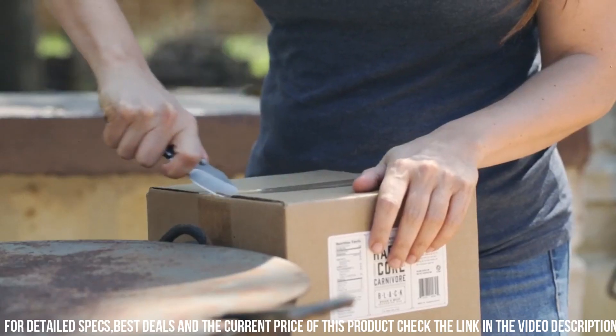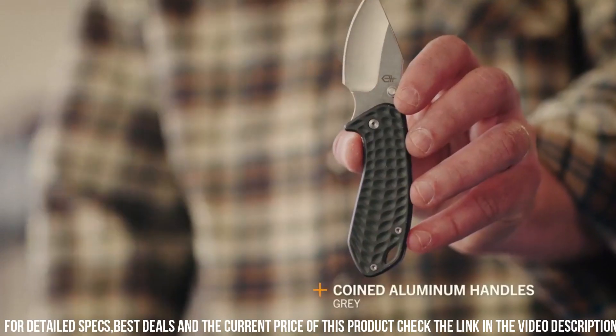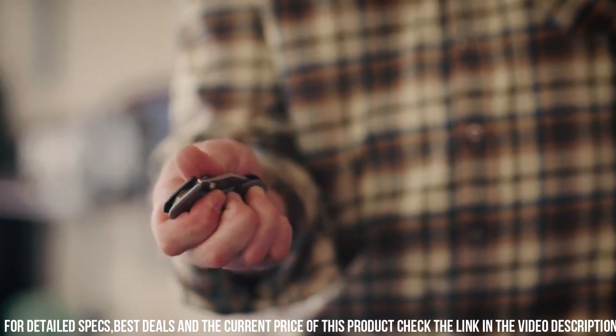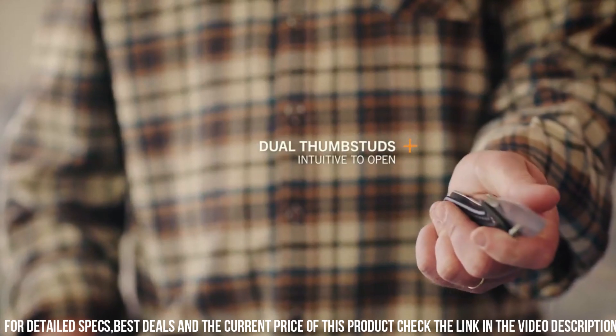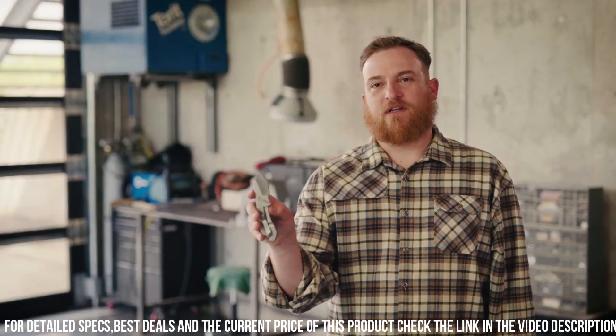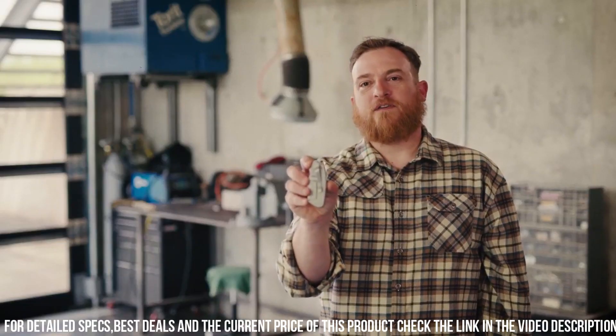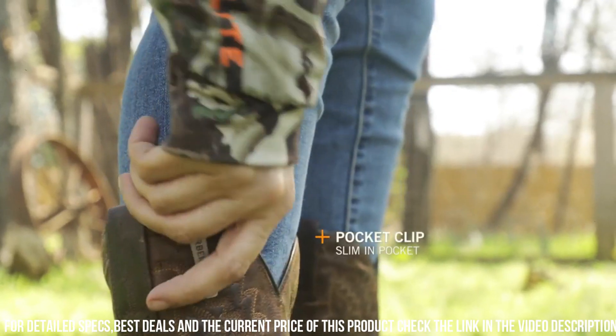The Kettlebell also offers quick and effortless one-handed deployment, adding to its practicality. Elevate your everyday carry game with the Gerber Kettlebell Compact Folding Knife and experience a perfect blend of style and functionality, making it an essential addition to your EDC collection.